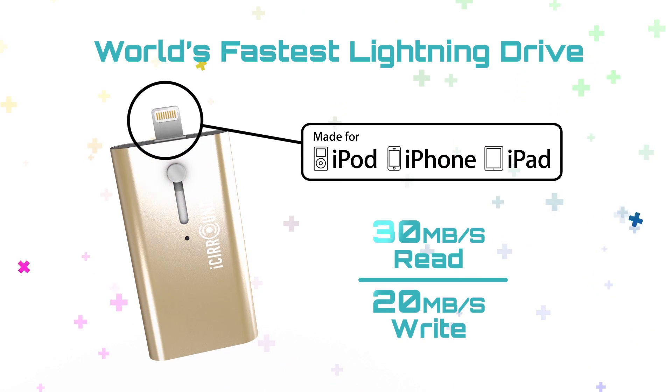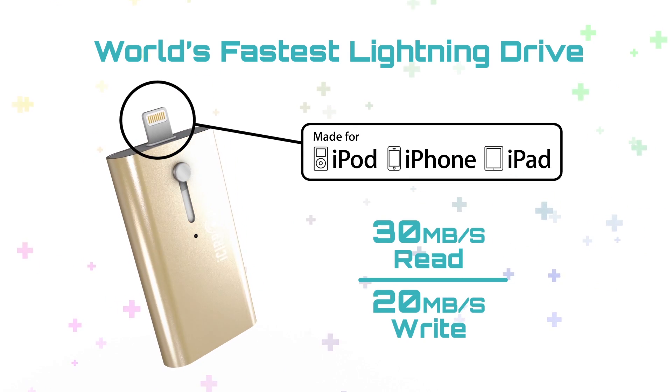While most Lightning USB drives are dogged by slow transfer speed with iPhones and iPads, iShow Fast has the fastest Apple Lightning transfer speed, up to 30 megabytes per second, more than 10 times faster than the previous iStick and 3 times faster than the SanDisk iExpand.